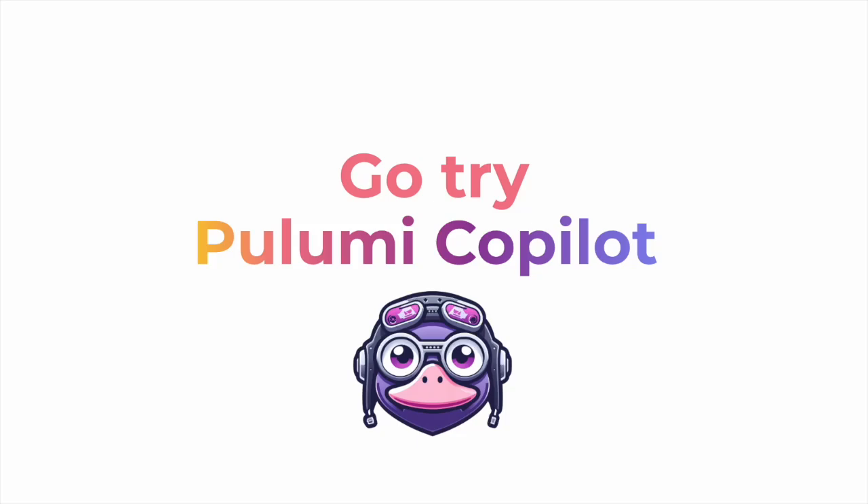Those were just a few examples of Pulumi Copilot in action, but there's so much more you can do and explore with Pulumi Copilot. Get started with Pulumi Copilot in Pulumi Cloud today at app.pulumi.com. Thanks!